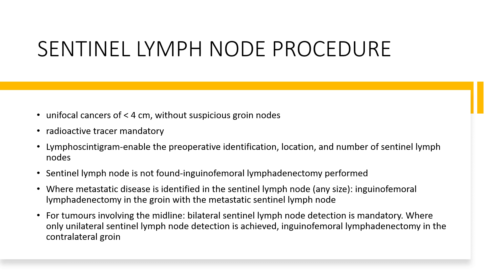For the sentinel lymph node procedure, for unifocal cancers less than four centimetres without suspicious groin nodes, a radioactive tracer substance is mandatory. Lymphoscintigraphy enables the pre-op identification, location, and number of sentinel lymph nodes. If a sentinel lymph node is not found, then inguinal femoral lymphadenectomy should be performed. Where metastatic disease is identified in the sentinel lymph nodes, inguinal femoral lymphadenectomy in the groin with the metastatic sentinel lymph node should be done. For tumours involving the midline, bilateral sentinel lymph node dissection is mandatory. Where only unilateral sentinel lymph node detection is achieved, inguinal femoral lymphadenectomy in the contralateral groin should be done.